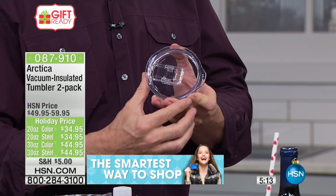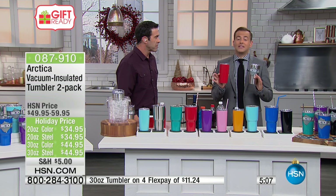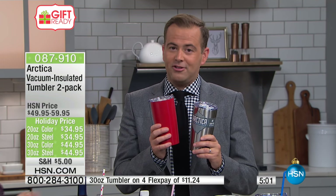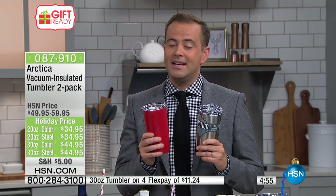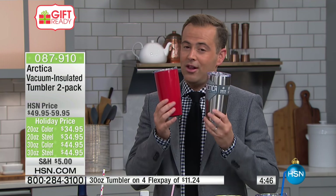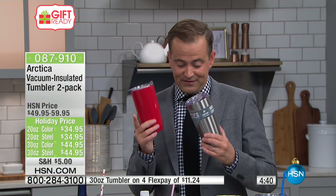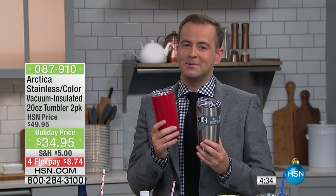For anybody out there who's been considering this type of new vacuum-insulation technology — everybody agrees it's fantastic, but it is pricey with other brands. What we're doing with Arctica is breaking all the rules: delivering that same brilliant cutting-edge technology, giving you one and sending you an additional one at no extra charge, and at a much lower price. The most popular right now is the 20-ounce two-pack at $34.95, or a flex pay of $8.74. This is going to be one of our big items for the entire holiday season.